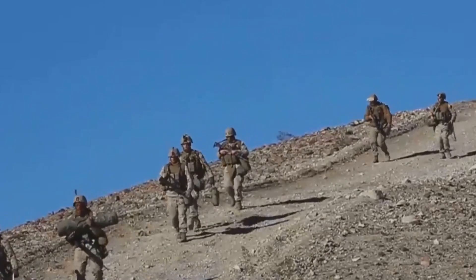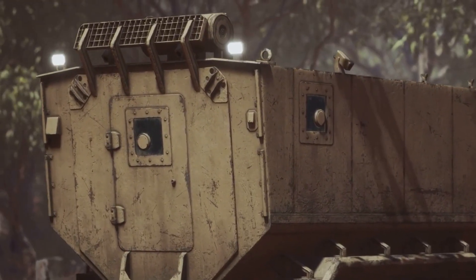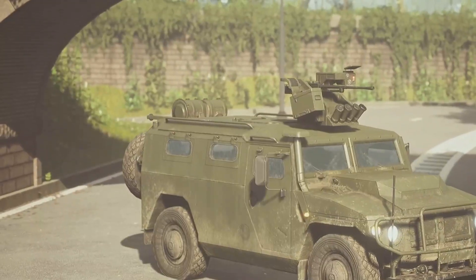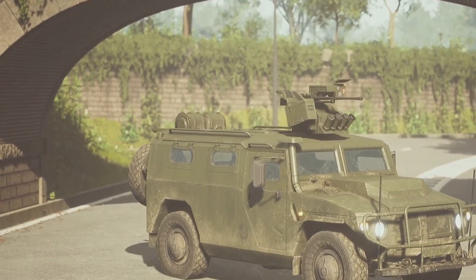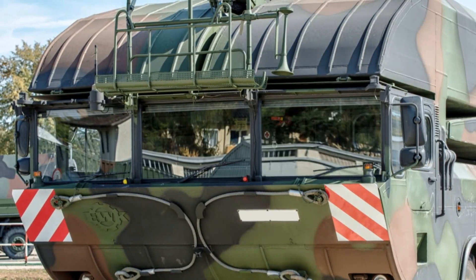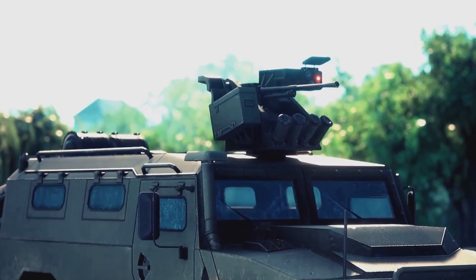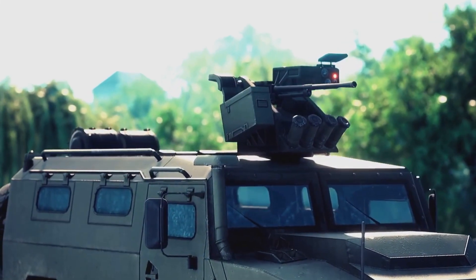Protecting those on the front lines means no compromise. The JAWS APC by International Armored Group exemplifies this commitment. Its advanced armor and robust design ensure occupant safety in hostile environments. Adaptable for various missions — from troop transport to medical evacuation — its versatility makes it invaluable to military and law enforcement worldwide.